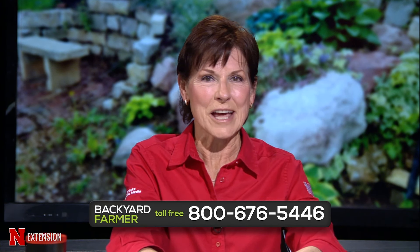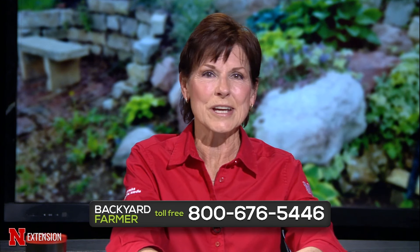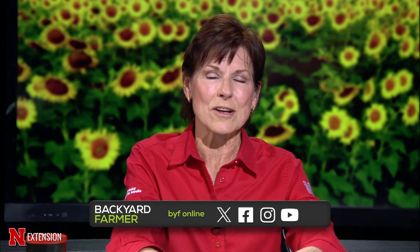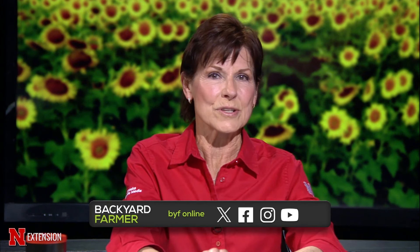Hello and welcome to another hour of good gardening on Backyard Farmer. I'm Kim Todd and we are so glad you could join us as we answer all of those gardening questions. Our phone volunteers are standing by — that number is 1-800-676-5446. We also take your emails and pictures at byf@unl.edu. Backyard Farmer is also available on our YouTube channel and Facebook fan page. Let's get going with our first round of questions.